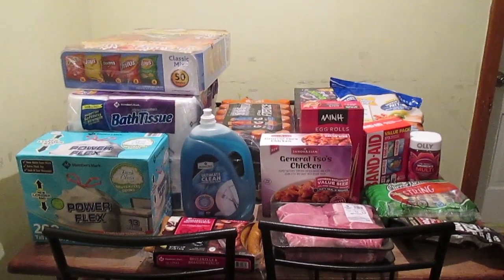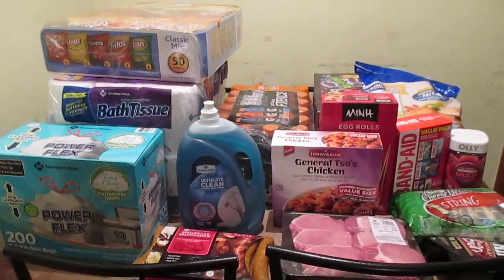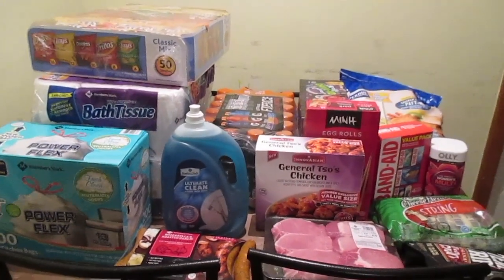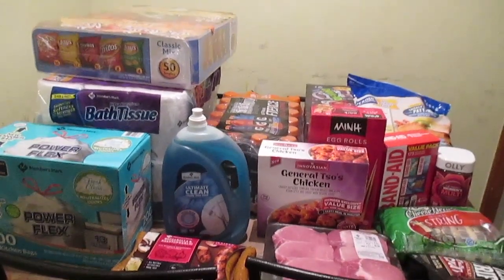Hey guys, so this is another Sam's Club haul. We just got our membership back so I am building back up my stash. These hauls will start to slow down once I've got my bulk items, but for now they're gonna be a little bit more frequent.